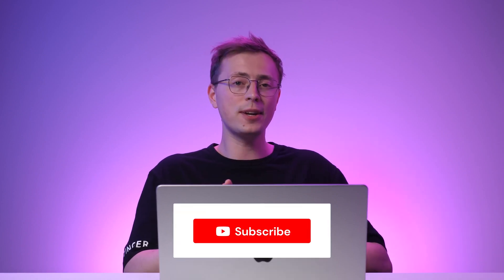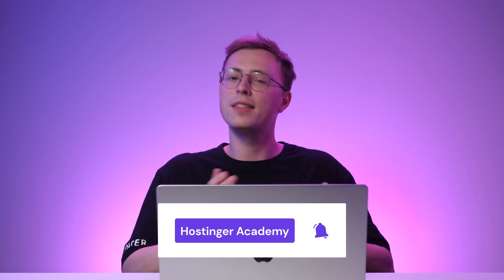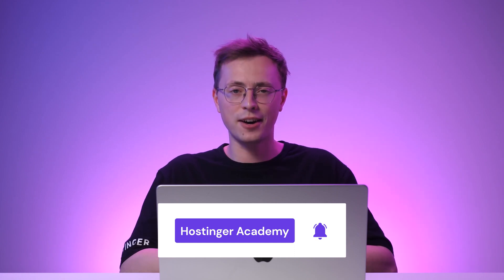There's no one-size-fits-all when it comes to choosing the best e-commerce platform. Set goals for your online store and ensure your chosen platform can fulfill all your needs. Which platform do you think has the best features? Let me know in the comments section below. Don't forget to subscribe to Hostinger Academy for more videos about web development. Thank you for watching and good luck on your online journey.